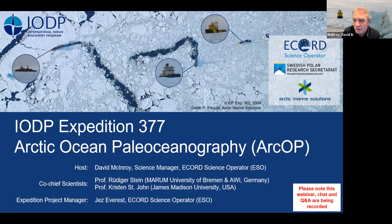Good morning, good afternoon, and good evening everyone. Welcome to the IDP Expedition 377 information webinar, and thank you for connecting with us to learn more about our expedition to core and downhole log on the Lomonosov Ridge in the Arctic Ocean. I hope everyone is faring well during the COVID-19 crisis. Everyone involved in the program is working hard to mitigate the impact of COVID and keep scientific drilling going in some form.